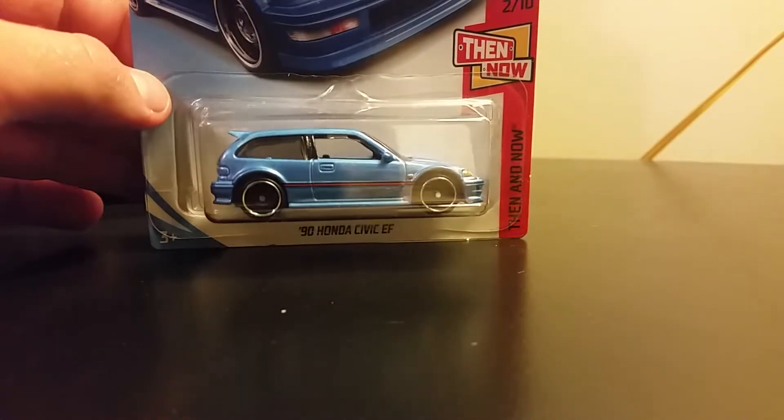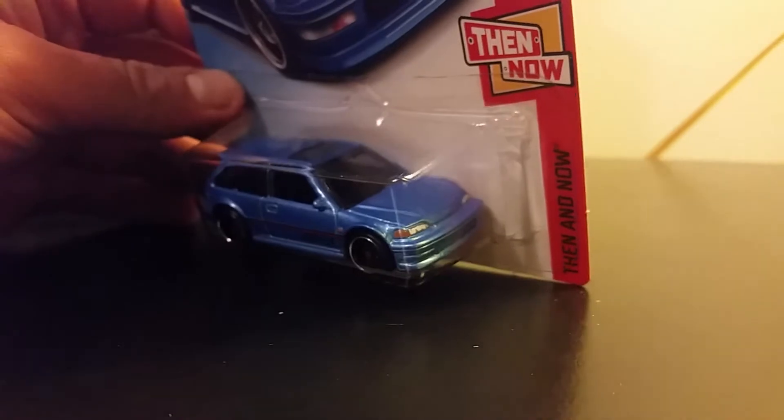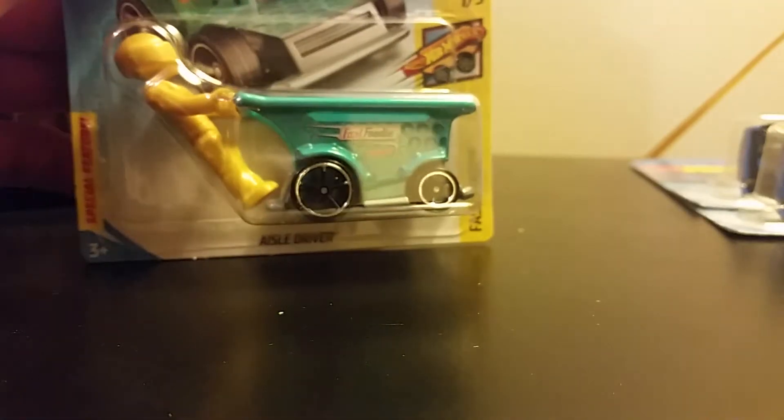We are going to fly through these real quick. You get two 1990 Honda Civics — this is the Kmart exclusive color. You also get an Aisle Driver, and the Super is the Chevy Nova.